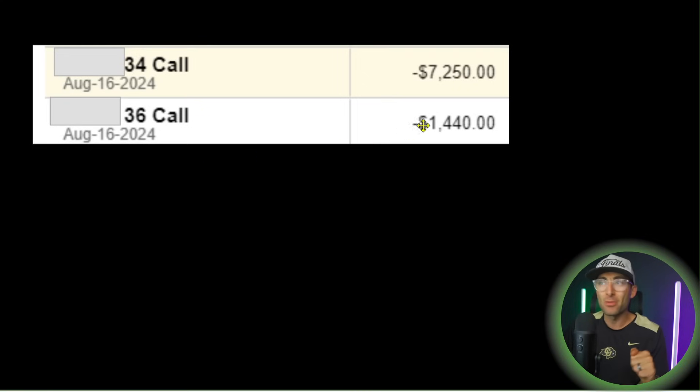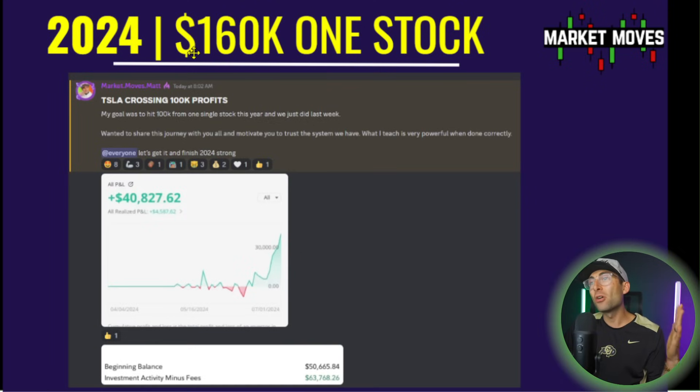If you don't know me, I'm Matt with Market Moves. Just in the next week, I'm collecting $10,000 on covered calls with one single stock. I'm one of the most transparent option sellers on the internet, and I've made over six figures on one single stock this year. Make sure you subscribe so you don't miss out on my next big plays.